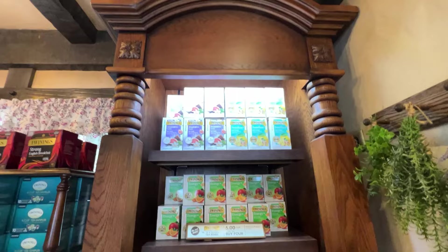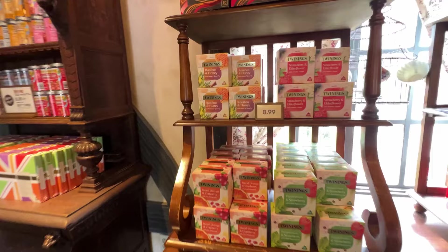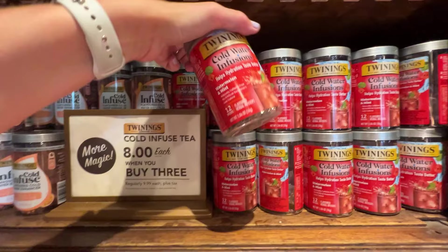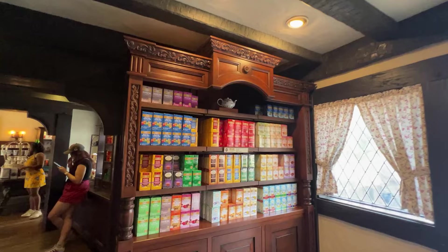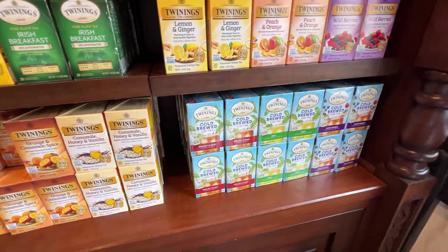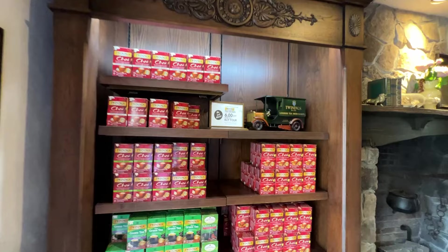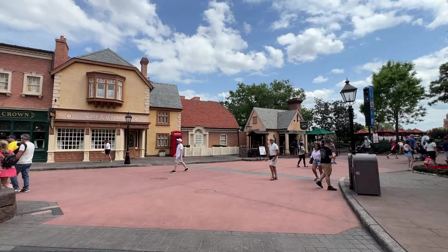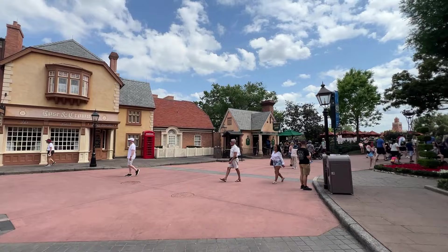This is where you get all of your Twinings teas. I like the cold water infusions — they're $8 each when you buy three. There are lots more varieties — Earl Grey, Irish Breakfast, Honeybush Mandarin and Orange, cold brew, and I love the mixed berry one. There's chai tea as well — tea boxes are $6 each when you buy four. They even have Christmas and winter blends still available.